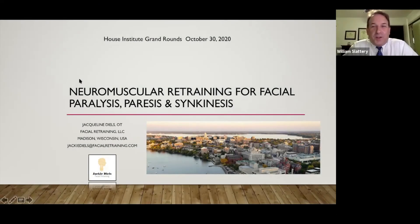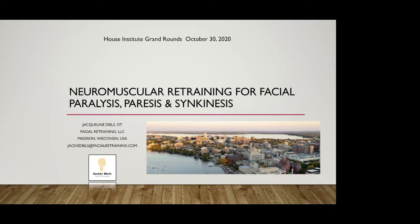It's a great honor to introduce both a friend and colleague, Jackie Deals. Jackie is an occupational therapist who started at the University of Wisconsin and has been at the forefront of working on facial retraining. She's had quite a bit of experience in brain plasticity and how that affects the facial nerve, and she's come up with some great techniques. We're very honored to have her today. Jackie, please take it away.